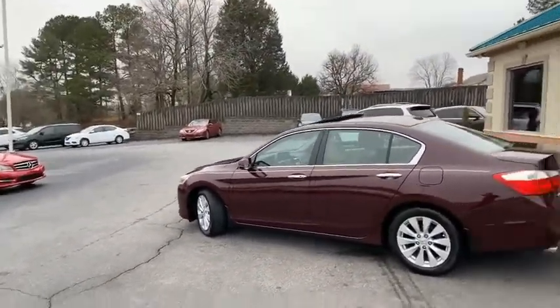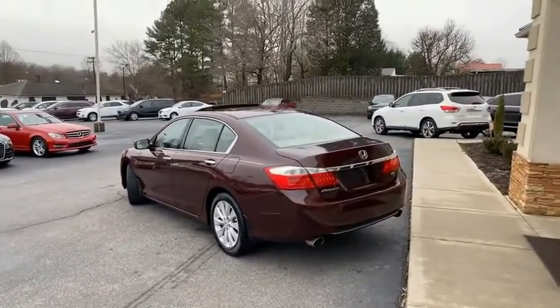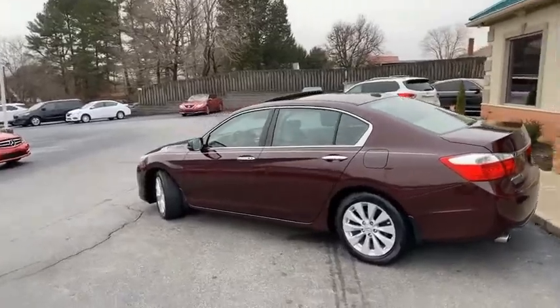One owner. Carfax certified, zero accident, one owner. This thing's like new, guys. The one owner really shows.